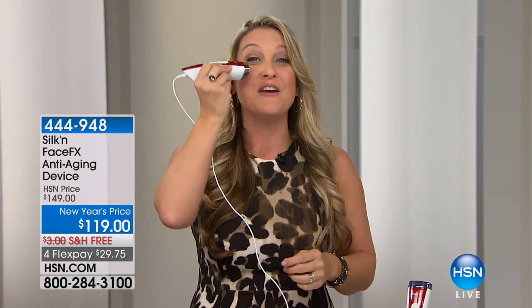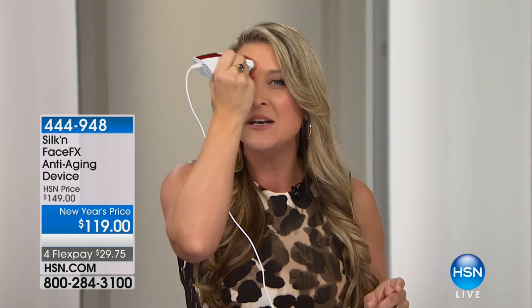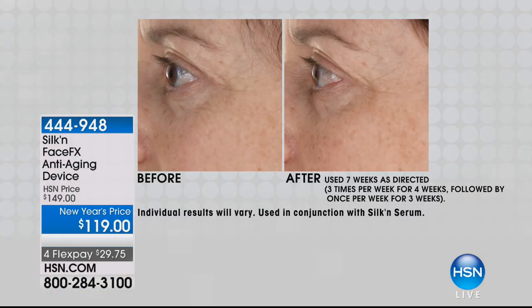We're going to fill that right back out for you. And even in that periorbital area, where you're working with those crow's feet and those 11 lines — what about that delicate skin under the eye? We can go right in there and target those areas that we need the most. It is, honestly, one of the biggest beauty breakthroughs that every woman loves.